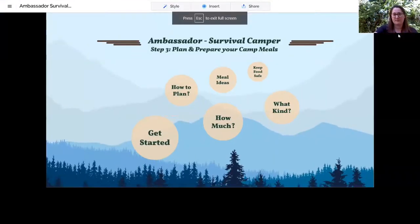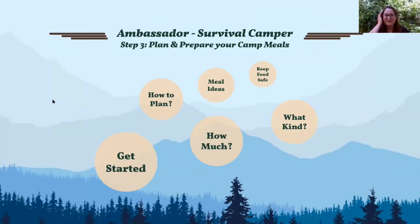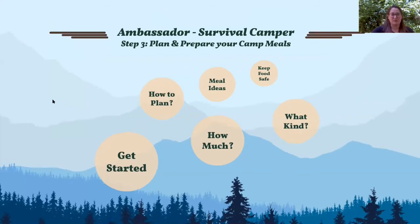I'm going to share a little presentation to help you with planning your own camp meals. It's a very individual process, but I'm going to help walk you through some of the things you need to be thinking about and some of the ways to get started. So step three: plan and prepare your camp meals.